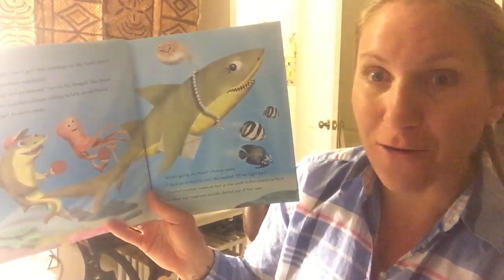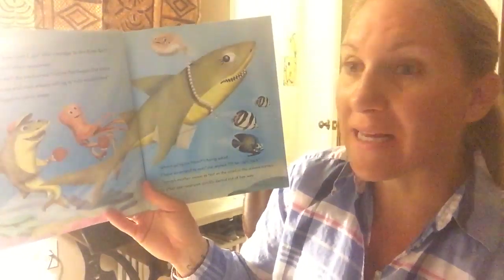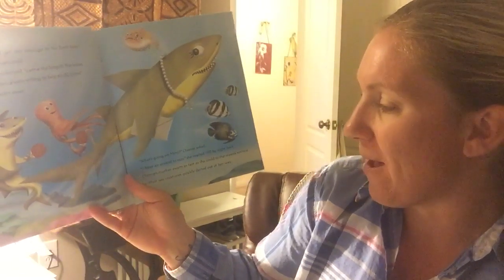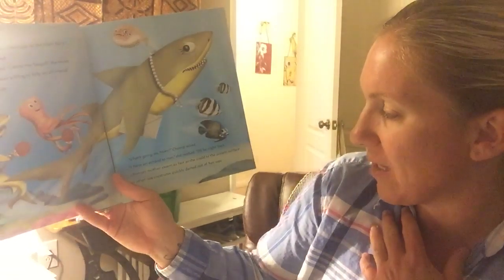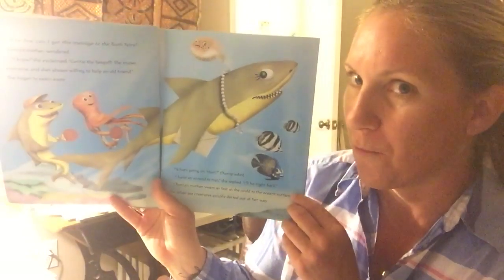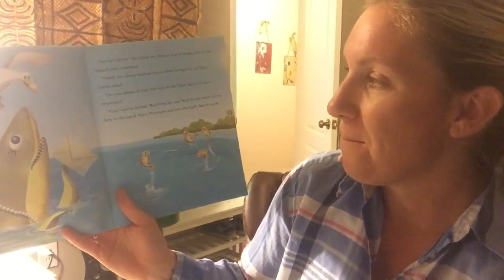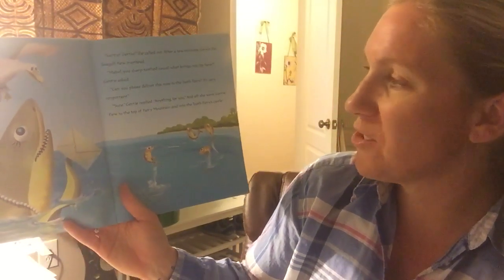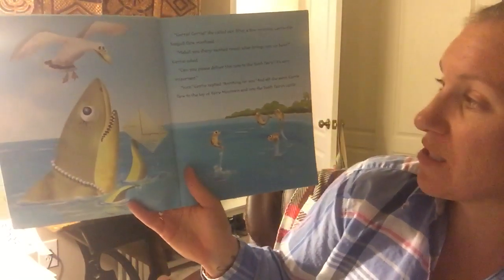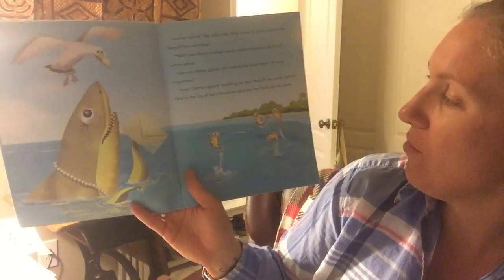"How can I get this message to the Tooth Fairy?" Chomp's mother wondered. "I know!" she exclaimed, thinking of Gertie the seagull. "She knows everyone and she's always willing to help an old friend." So she began to swim away. "What's going on, Mom?" Chomp asked. "I have an errand to run," she replied. "I'll be right back." So Chomp's mother swam as fast as she could to the ocean's surface, and the other sea creatures quickly darted out of her way. "Gertie! Gertie!" she called out. And after a few minutes, Gertie the seagull flew overhead. "Mabel, your sharp-toothed rascal, what brings you up here?" Gertie asked. "Can you please deliver this note to the Tooth Fairy? Gertie, it's very, very important." "Sure," Gertie replied. "Anything for you." And off she went.